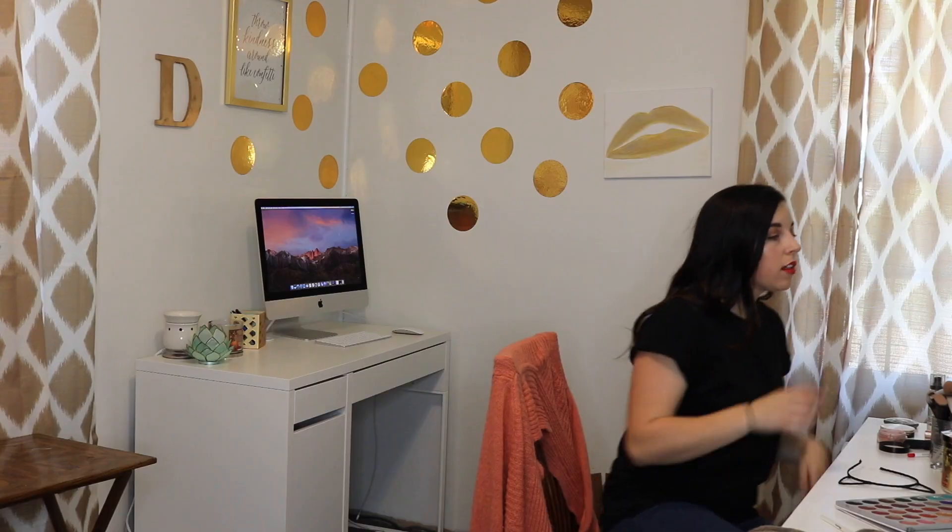A nice bold lip never steers you wrong, so let's put on some nice risky red. Alright, time to take the hair down. We are pretty much ready. Let's just straighten up the look. This makeup is looking pretty good if I do say so myself. Alrighty, time to go to work.